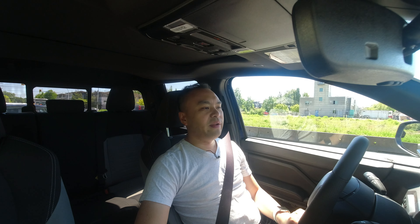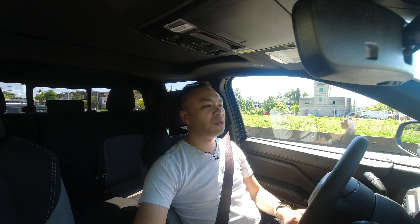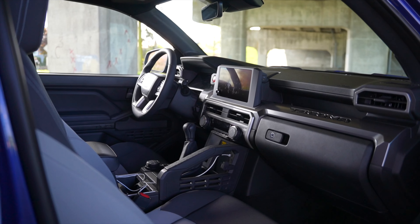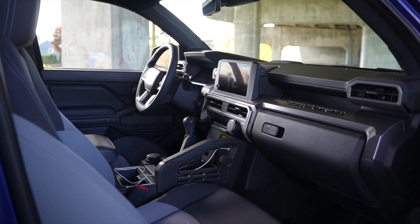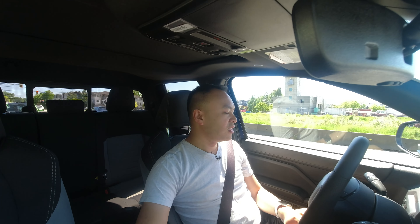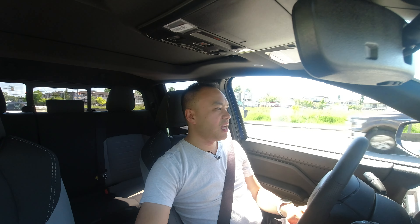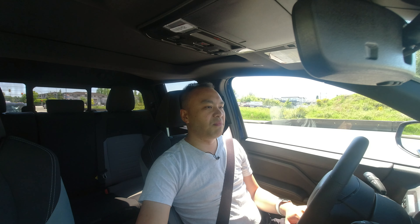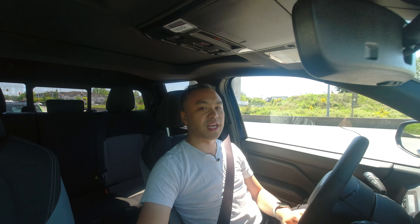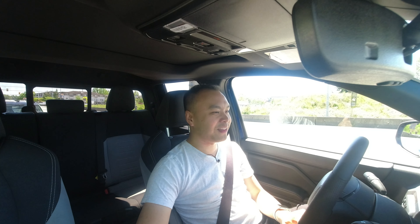I know everyone loves a manual. I know purists would be like, save the manuals, give me the manual — but the manual, it's just not the way. There's a lot of regulations and emission stuff and whatnot that makes this manual just horrible. Because when I accelerate and I clutch in, there's rev hang and then there's just revs staying at the exact same spot for like a good second and a half, two seconds. This is absurd.